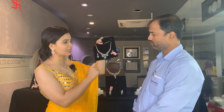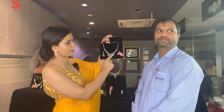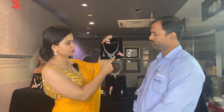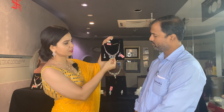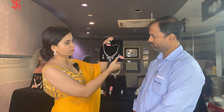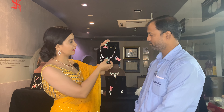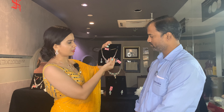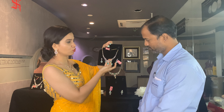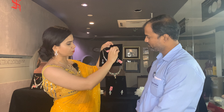Moving ahead to the next diamond necklace — this is a pretty looking piece. I really like the beautiful craftsmanship with the teardrop pattern. There are three teardrop patterns and one of them, which is in the center, is changeable — you can change the green stone into a red color stone. You also have a matching pair of hanging earrings. The whole set is crafted in pure 18 karat yellow gold.